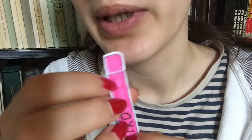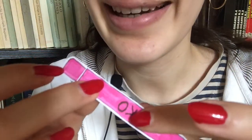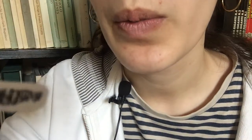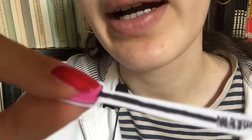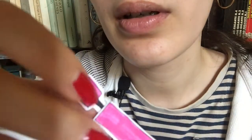Of course, the look wouldn't be complete without mascara. Got this one. It's bright pink. I really like this color. So just don't close your eyes, but rather look down, and I'll just... Perfect. Okay, now the other eye. I'm gonna wait for it to dry a little bit, and we're gonna do a second coat.